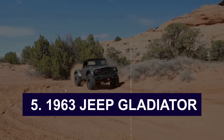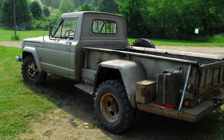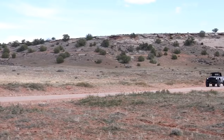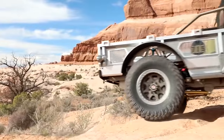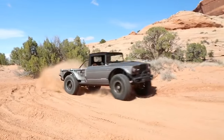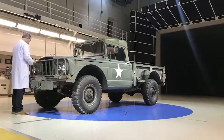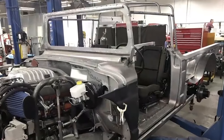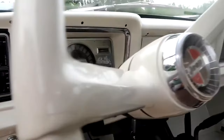Number 5: the 1963 Jeep Gladiator. The 1963 Jeep Gladiator wasn't just another pickup truck — it was a game-changer. Jeep, known for its ruggedness and off-road prowess, decided to step into the big leagues with a full-size pickup truck. It was a bold move, but it eventually paid off big time. When the Gladiator hit the scene, it turned heads instantly, with its design borrowing cues from the iconic Jeep Wagoneer — especially that tough front grille. It wasn't just about looks; it was a bold statement of durability and reliability. This truck wasn't messing around.